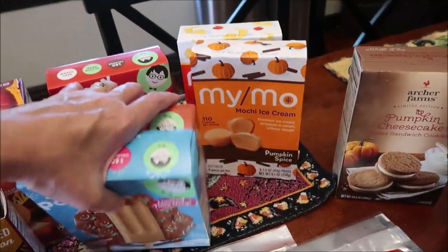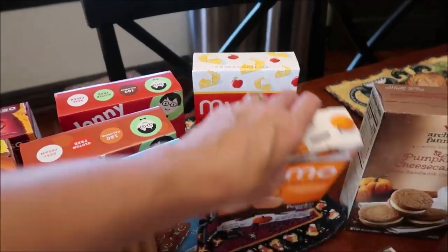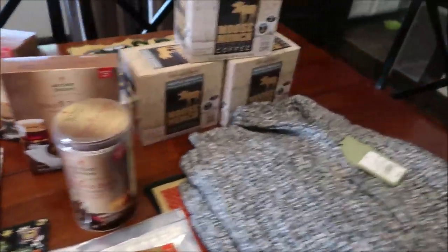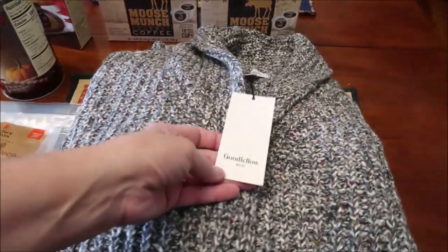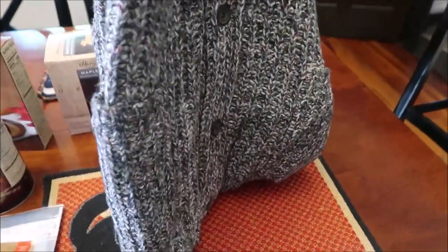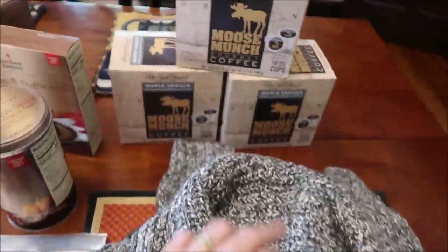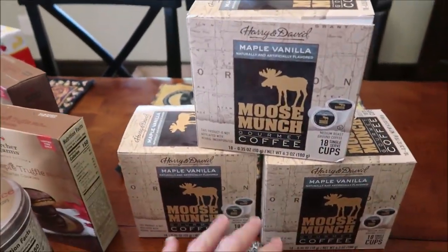We also bought some mochi — the pumpkin spice and the apple pie à la mode. Kevin also bought a sweater for himself; it's the Goodfellow brand, very nice with buttons down the front and pockets on the side — just a really nice heavy sweater.